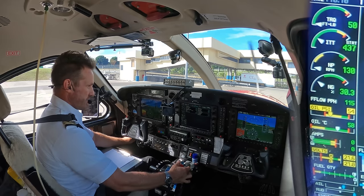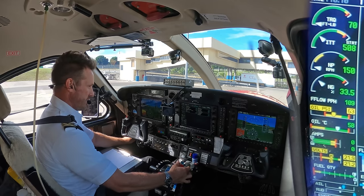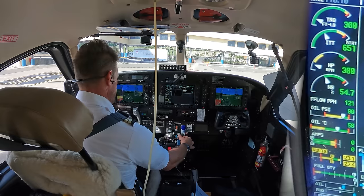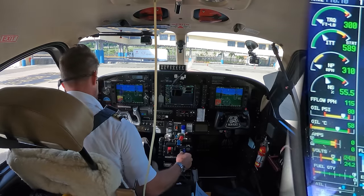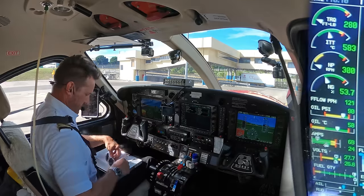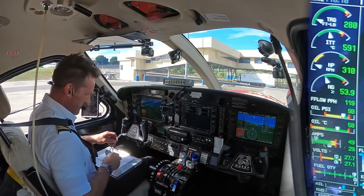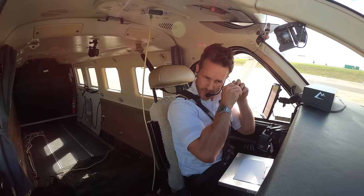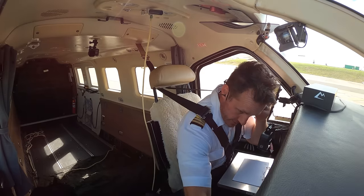I'm really watching the ITT the most — what it peaks out at. 666. Generator, alternator, get a prop forward, auxiliary bus. And it's 87 degrees in here already at 8:22 in the morning.